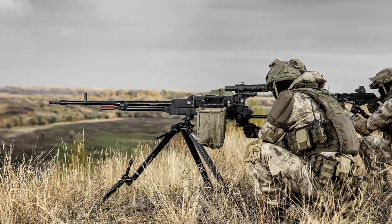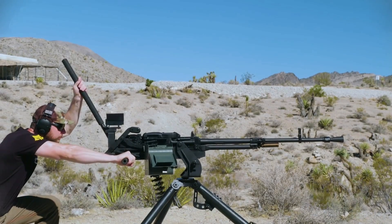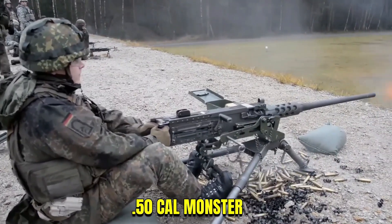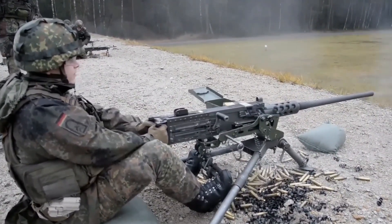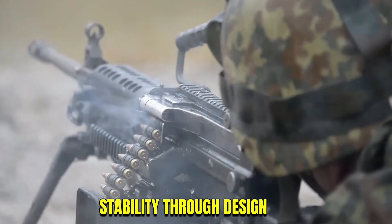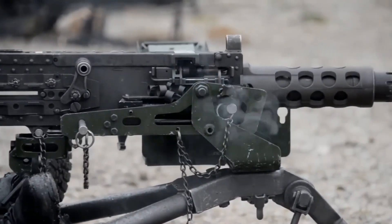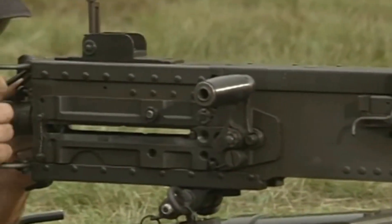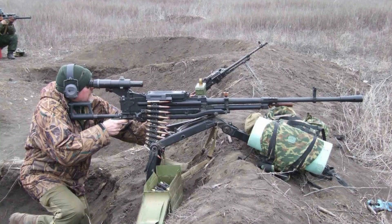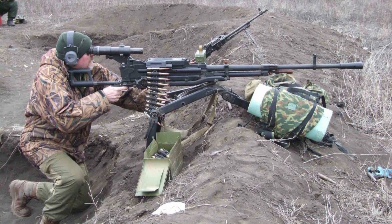A machine gun that became a teacher. The NSV Utyos changed the language of firepower. It proved that heavy didn't have to mean wild — that even a .50-caliber monster could move with grace if built with purpose. Every mechanism inside it follows one philosophy: stability through design. The result is a weapon that doesn't waste energy and never wastes potential. If you enjoyed this breakdown, hit like, subscribe, and tell me which weapon you want to see next. Because once you understand how it works, you start to see that even the loudest machines whisper precision.